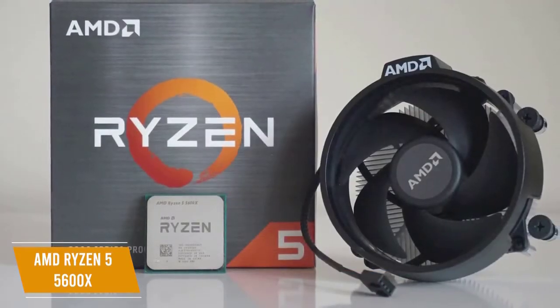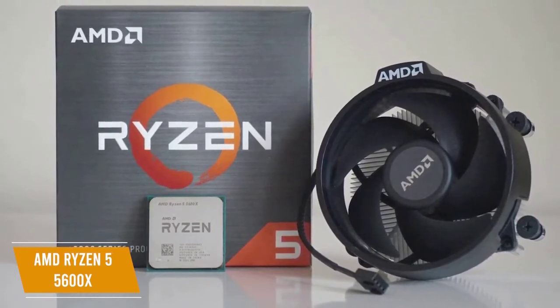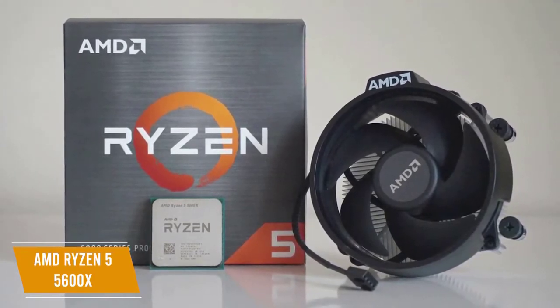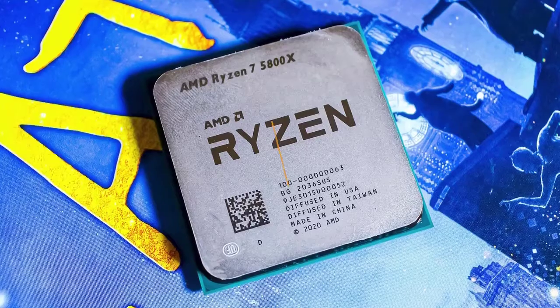The AMD Ryzen 5 5600X shows true value as the best AMD gaming CPU for the money, with redesigned engineering to boost performance, a high overclocking threshold, and a CPU cooler to sweeten the deal. You'll want this in your build if you're looking for an affordable AMD CPU with premium performance.